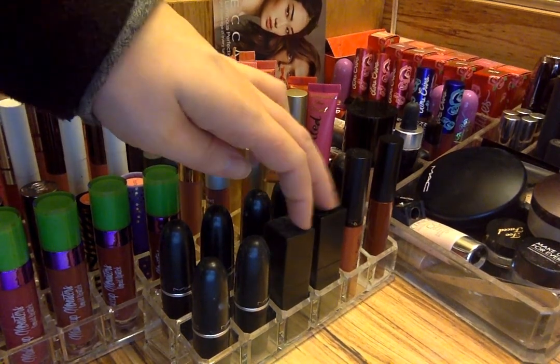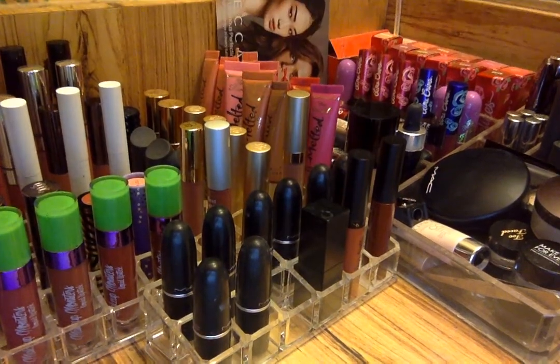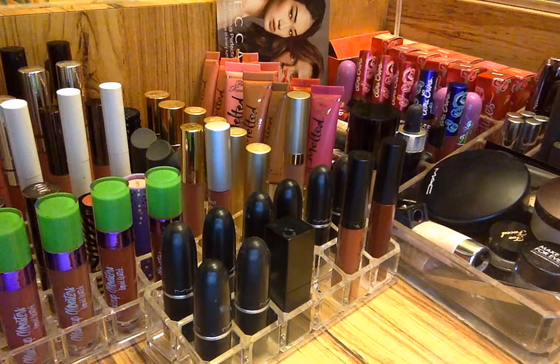Then I have two NARS Audacious Lipsticks here: Raquel and Brigitte. I just wore Raquel last week — I just love it. I've been trying to wear this more often and I just love that shade. I haven't been wearing Brigitte in quite a while. I just love these so much.